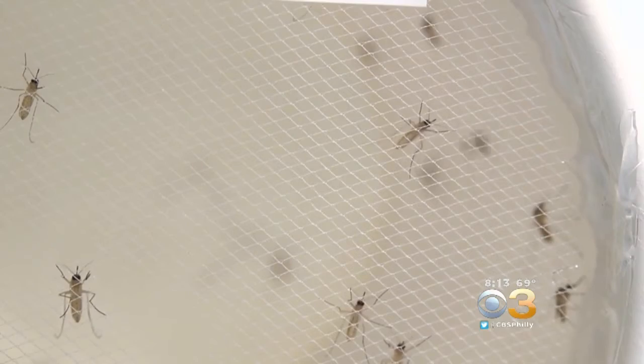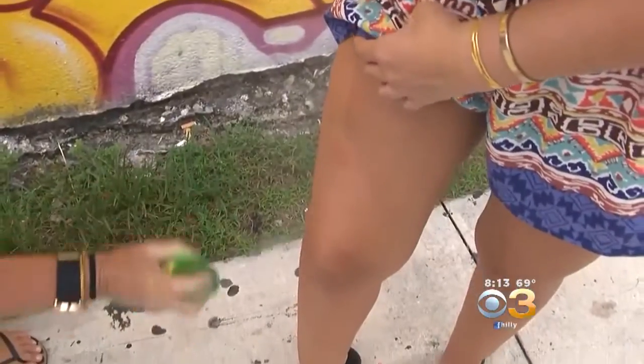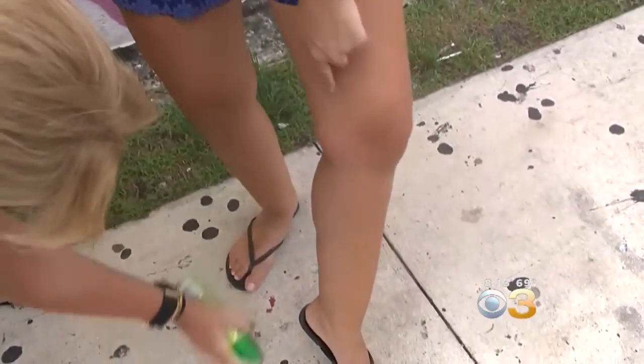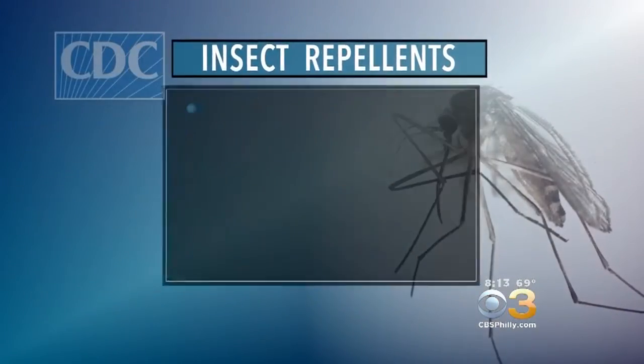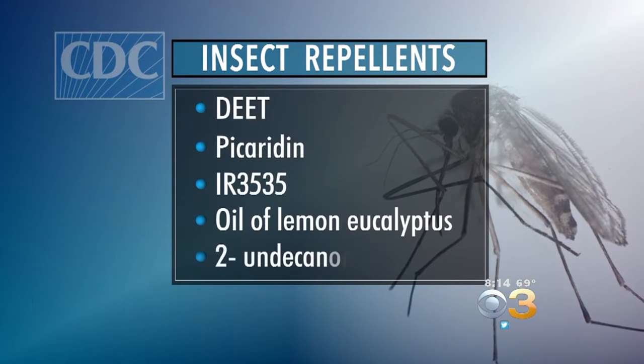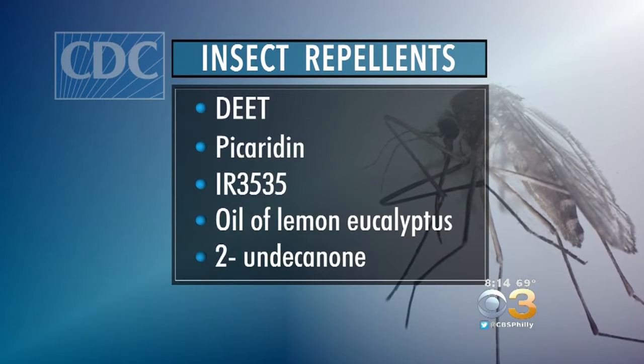But avoiding those pesky mosquitoes can be tough. The Centers for Disease Control and Prevention recommends EPA-approved insect repellents containing DEET, picaridin, IR3535, oil of lemon eucalyptus, or two undecanone. Many of these mosquito repellents are safe to use in children and in pregnant women.